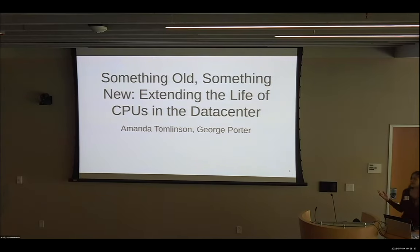My name is Amanda Tomlinson. I'm a student here at UC San Diego working with George Porter, and I'll present something old, something new — extending the life of CPUs in the data center.